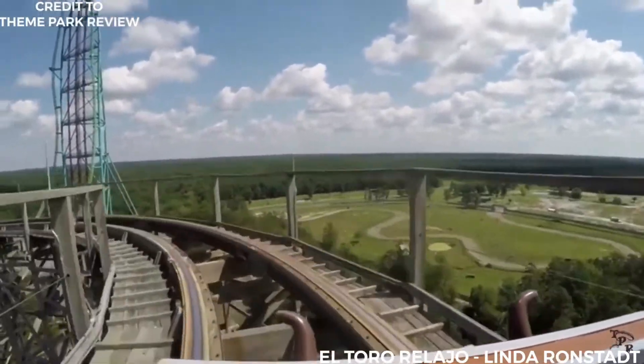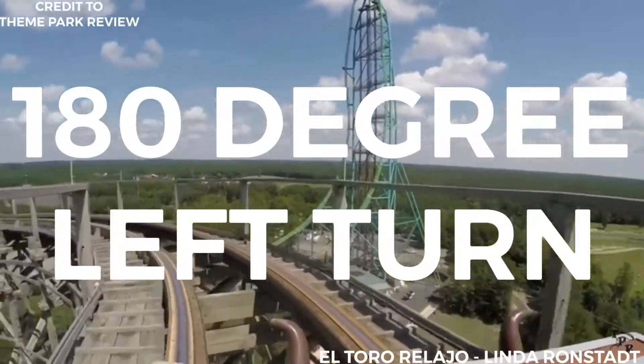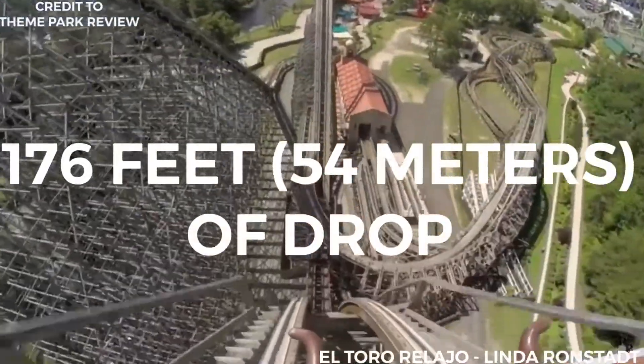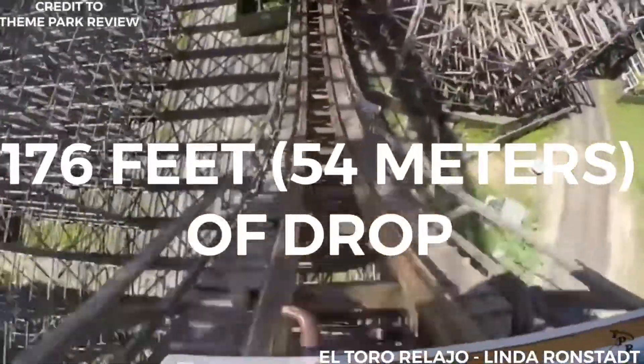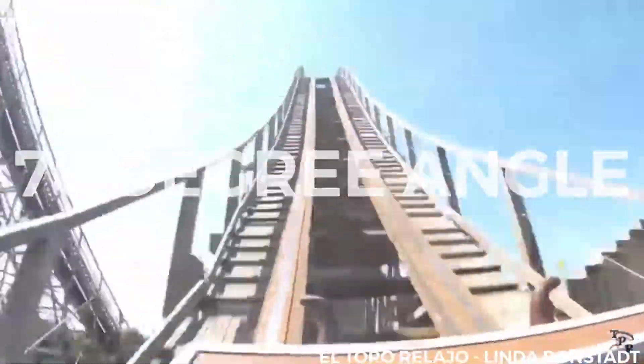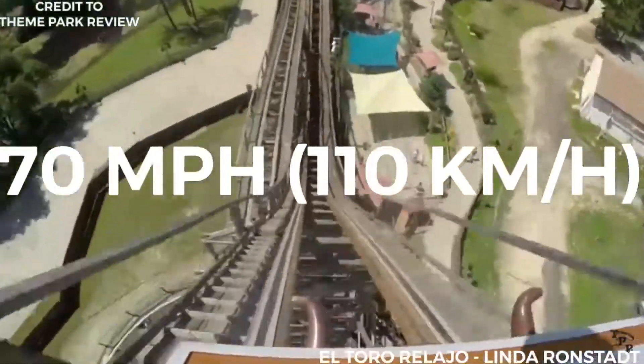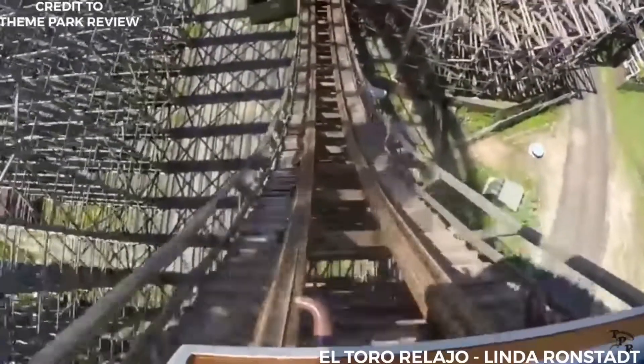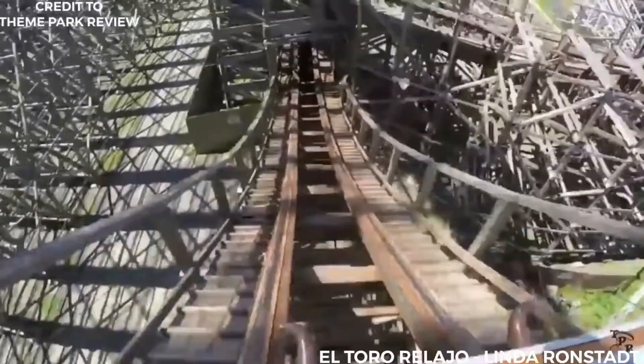After cresting the top of the lift, the train briefly travels forward and makes a 180-degree turn to the left. It then drops 176 feet (54 meters) at a 76-degree angle, reaching a top speed of 70 miles per hour (110 kilometers per hour). As the train reaches the bottom of the drop, it comes close to the track above, creating a headchopper effect.